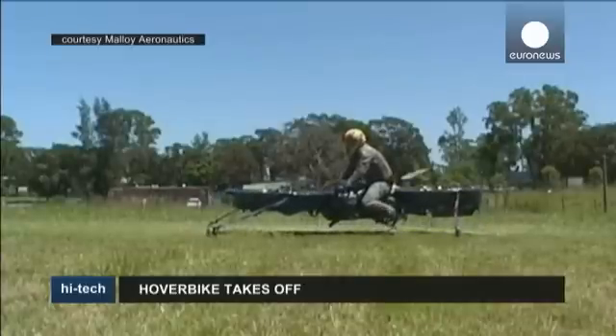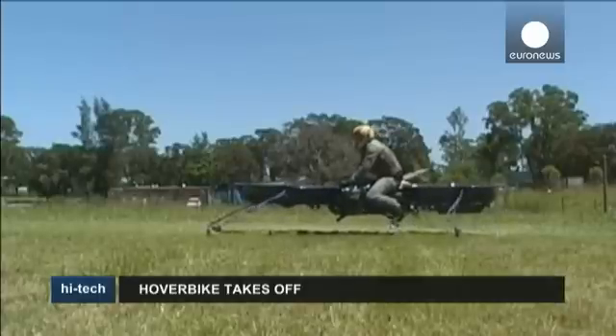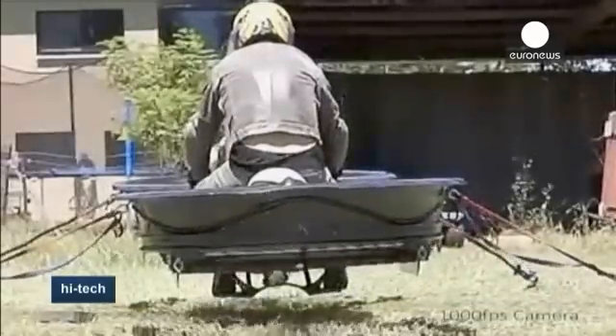The small-scale drone model has been marketed commercially as a way of raising funds to develop a larger version. Here, Chris Molloy is testing a tethered prototype.